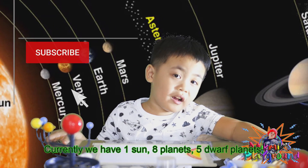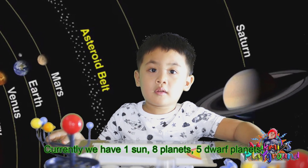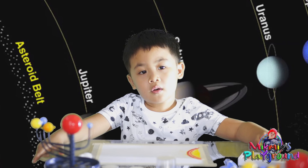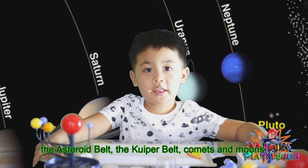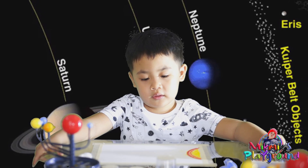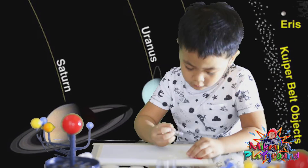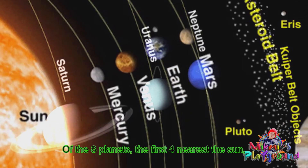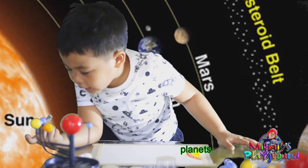Currently we have one sun, eight planets, five dwarf planets, the asteroid belt, the Kuiper belt, comets, and moons. Mercury is gray. The eight planets — the first four nearest the sun are called terrestrial planets.